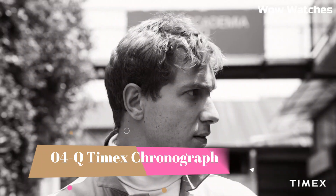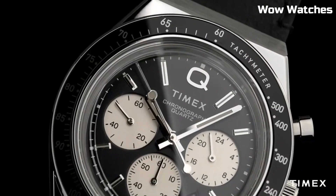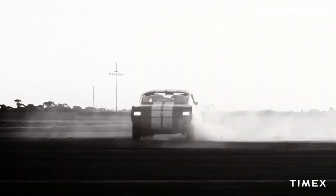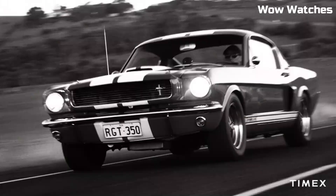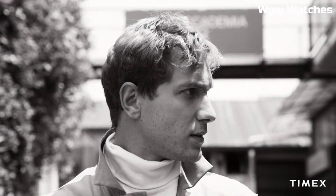Number 4: Timex Q Chronograph. The Timex Q Chronograph is a retro-inspired timepiece featuring a stainless steel case and bracelet. With its vintage charm, it offers chronograph functionality and bold aesthetics, making it a stylish choice for those who appreciate a classic look with modern features.